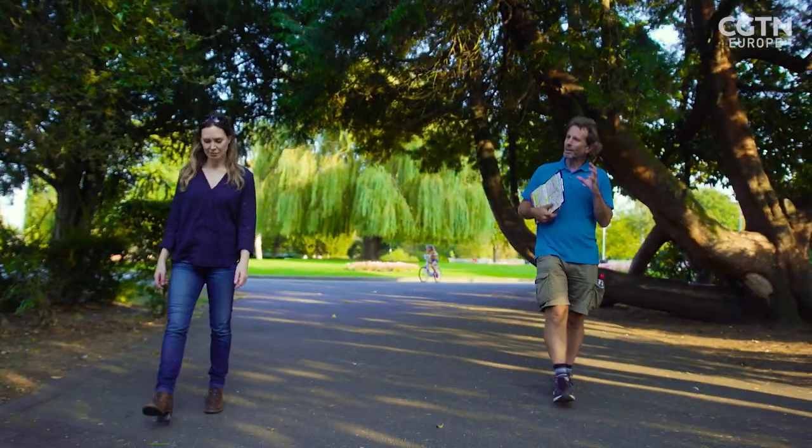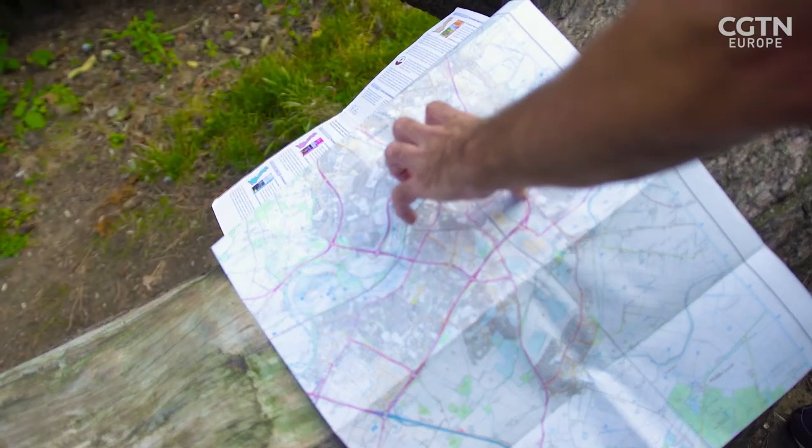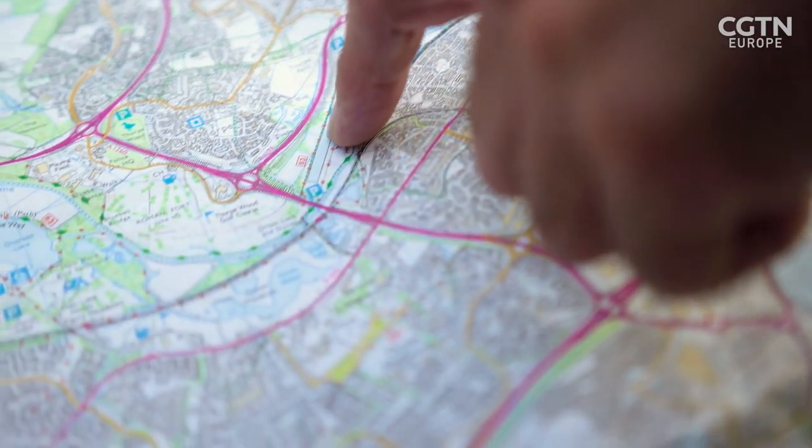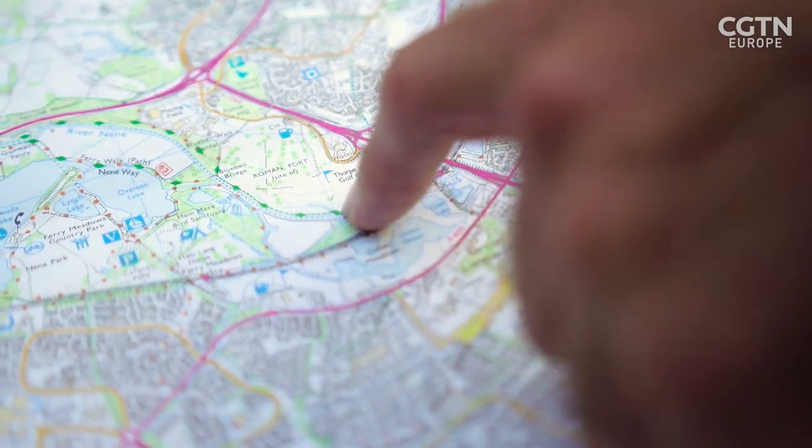There's a lot of science behind Bee Lines. First of all we map the places that are really good for pollinators on a local basis, usually on a county level. We draw imaginary lines on maps to join them up, to start to put that connectivity back in there.